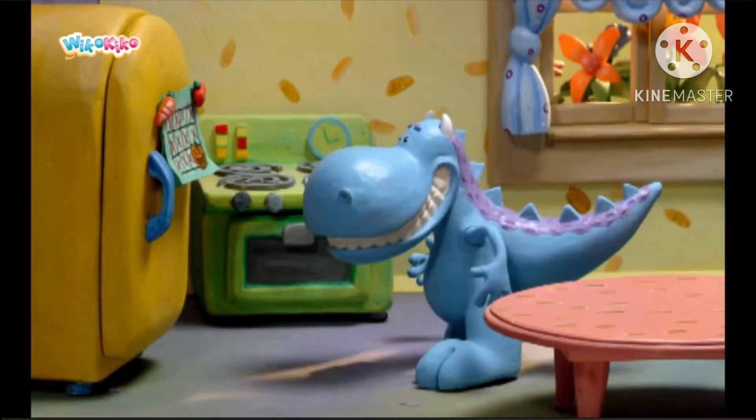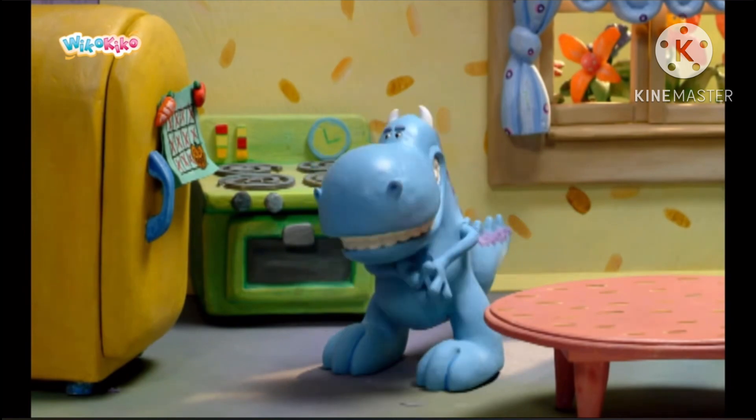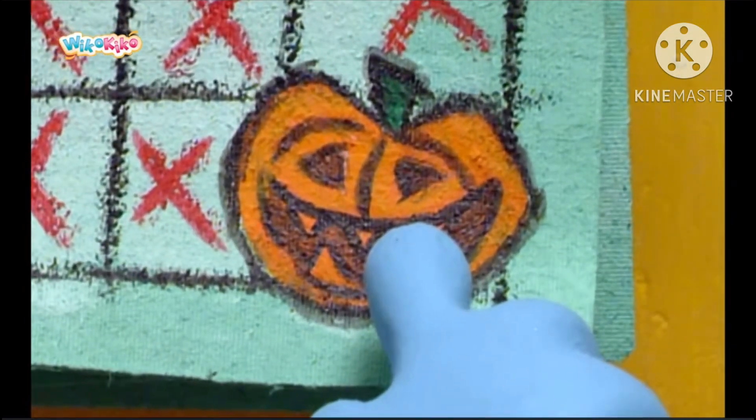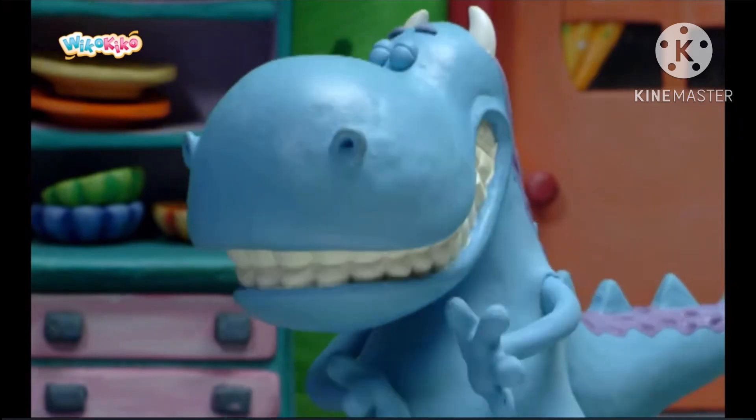One beautiful autumn morning, Dragon woke up a little earlier than usual. It was Halloween again, and Dragon was very excited.